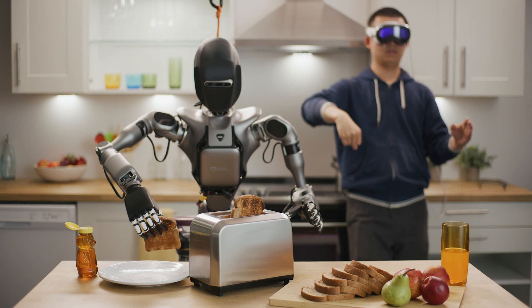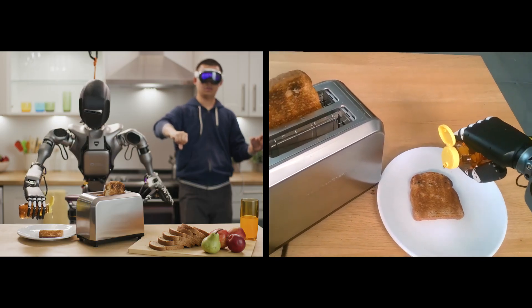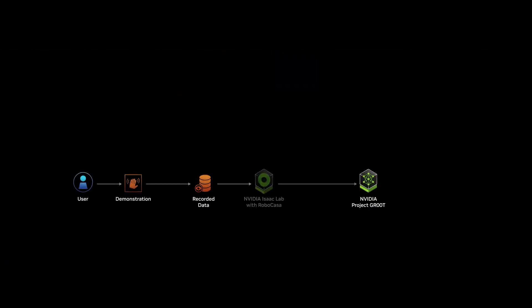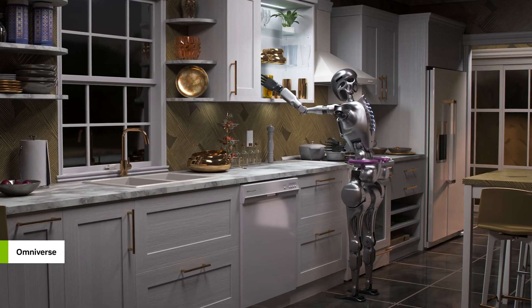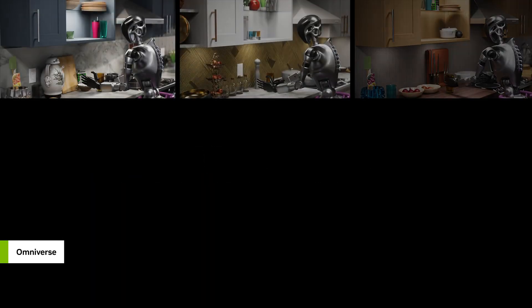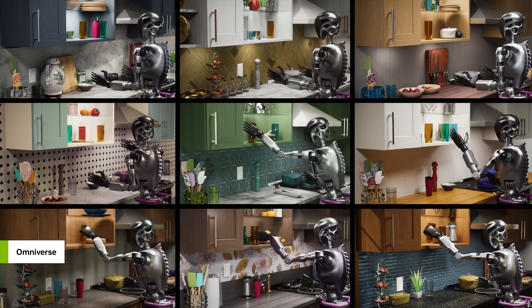NVIDIA researchers capture human demonstrations, seeing the robot's hands and spatial overlay over the physical world. They then use RoboCasa, a generative simulation framework integrated into NVIDIA ISAAC Lab, to produce a massive number of environments and layouts. They increase their data size using MimicGen, which helps generate large-scale synthetic motion datasets based on the small number of original captures.